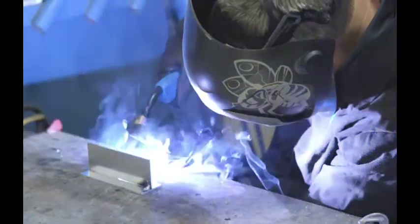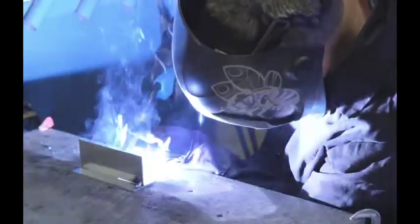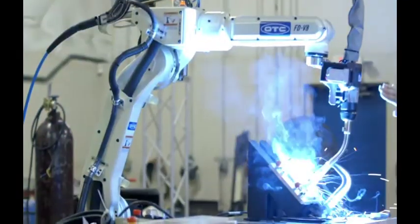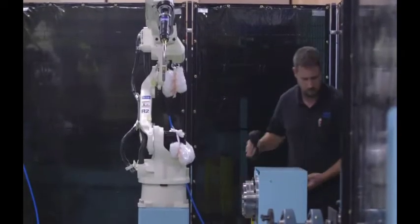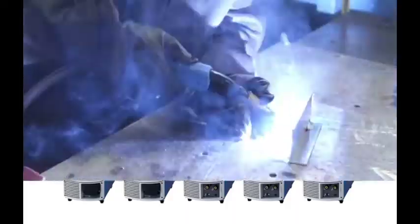OTC Daihen's product line includes manual power supplies, robotic welding packages, and complete pre-engineered systems across North America. OTC Daihen's power sources featuring the Welbee line offer optimum welding capabilities with less spatter.